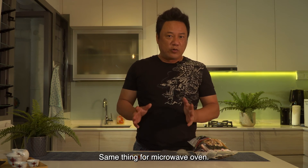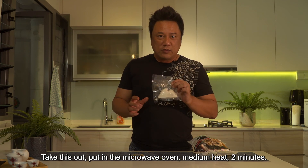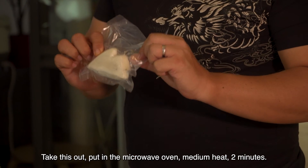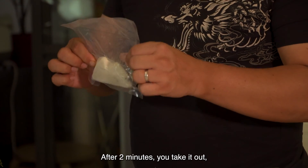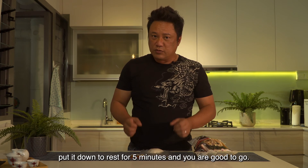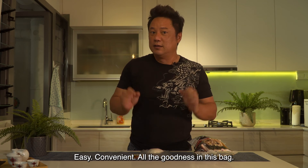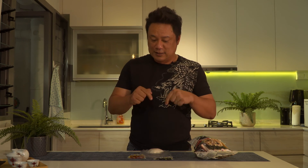Same thing for microwave oven — take it out of the pack, put it in the microwave on medium heat for 2 minutes. After 2 minutes, take it out and let it rest for 5 minutes, then you're good to go. Easy, convenient, all the goodness in this pack.